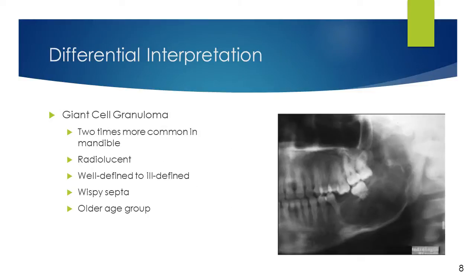Giant cell granuloma is a reactive lesion of the jaw and typically occurs twice as often in the mandible as it does in the maxilla. It is radiolucent and appears well-defined in the mandible to ill-defined with wispy septa in the maxilla. Odontogenic myxoma typically occurs in an older age group compared to giant cell granuloma.